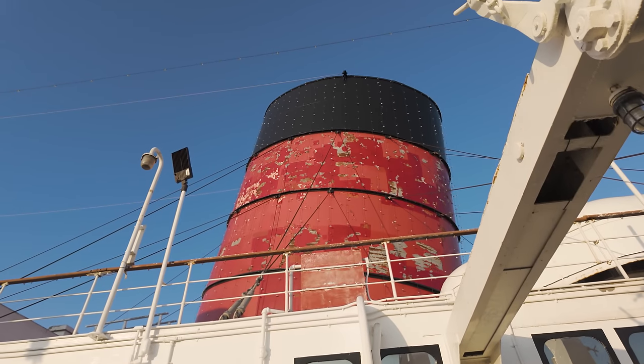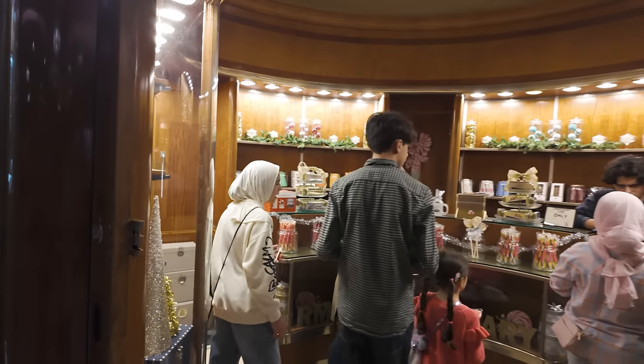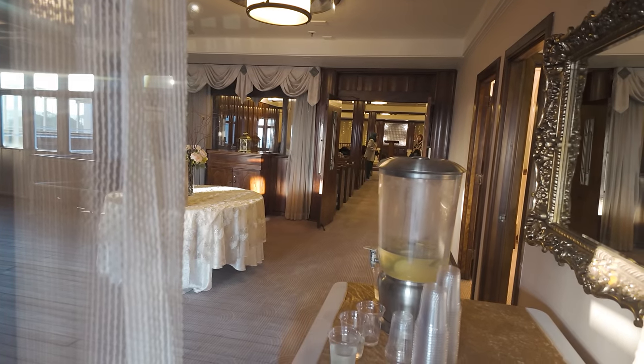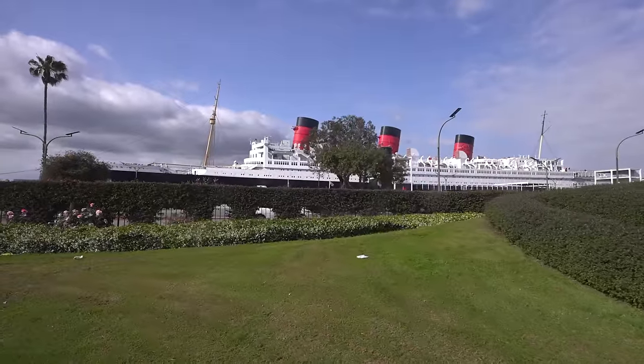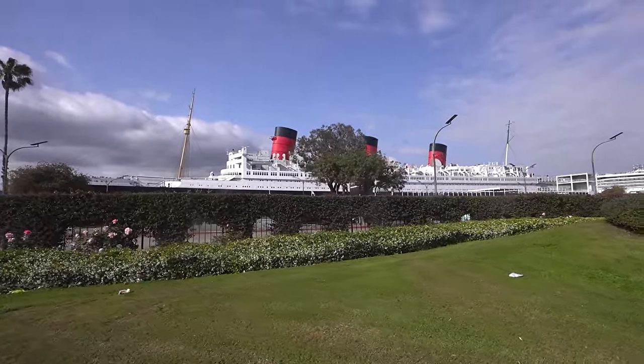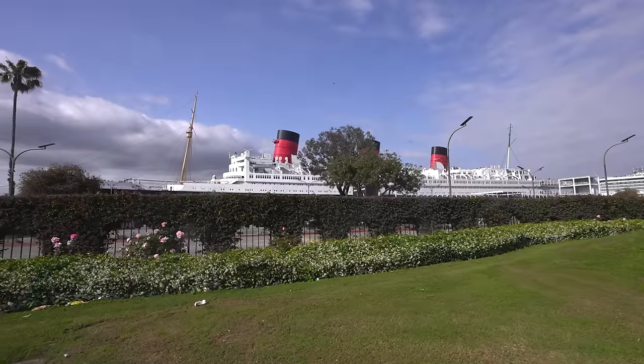Queen Mary's third funnel is set to be repainted, a new candy shop opened in Main Hall, and a new historic exhibit is on the way. All of this and more on this January repair update and year in review of the RMS Queen Mary in Long Beach, California.